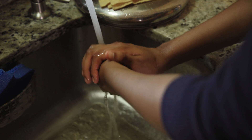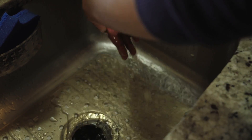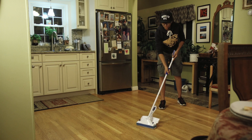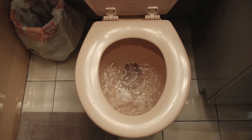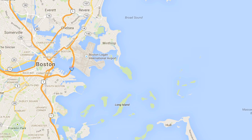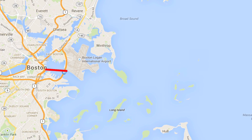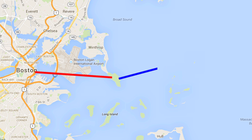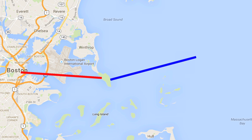Did you ever wonder where water in Boston goes after we use it? When we use water for washing, cooking, cleaning, or flushing, it goes down the drain and into underground sewer pipes. From Boston, it goes to a wastewater treatment plant on Deer Island, where the water is cleaned. Then the clean water is released into the harbor, miles away from shore.